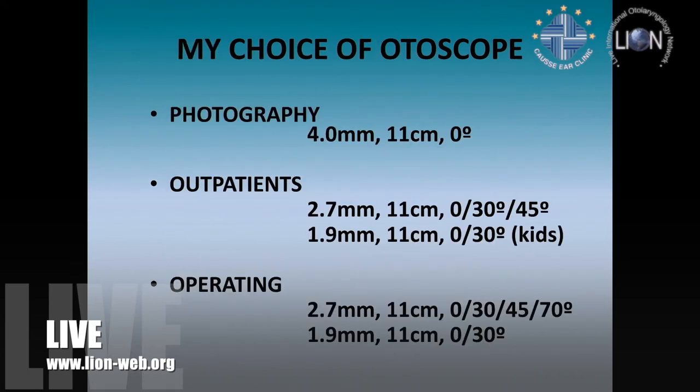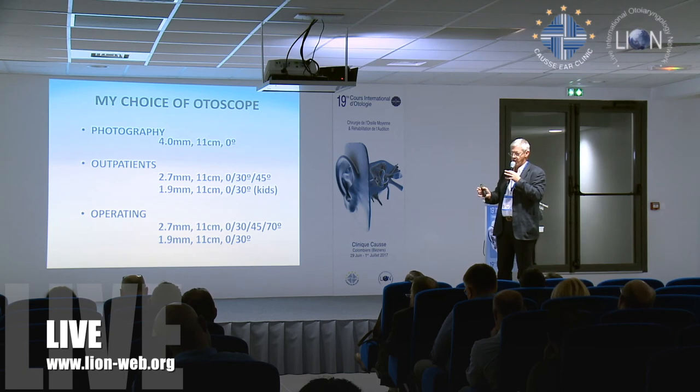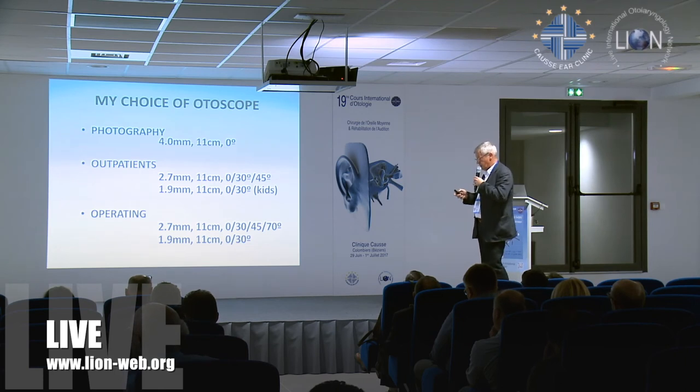I like the 11 centimeter scopes. The 2.7 and the 1.9 are my chosen preference. The 1.9 in particular when operating is really nice for second look intact wall surgery, because the 1.9 goes through your posterior tympanotomy. That means you can view the whole of the middle ear without needing to raise the tympanic membrane, so if you haven't got any residual disease, there's no need to lift the drum. You can put your prosthesis in through the posterior tympanotomy without raising the drum — and there's a real advantage to that.